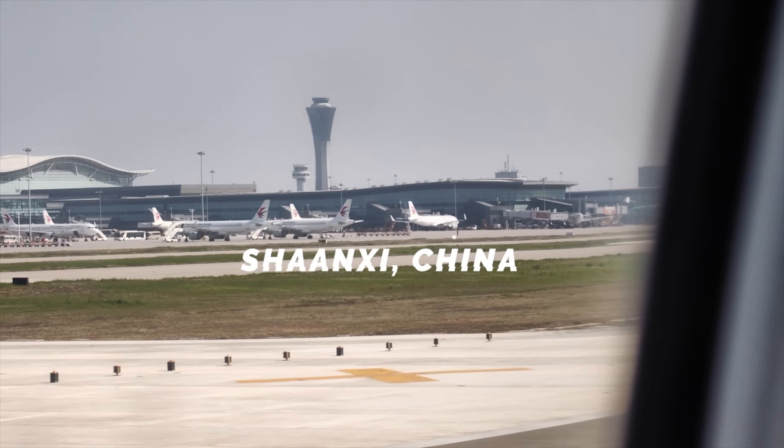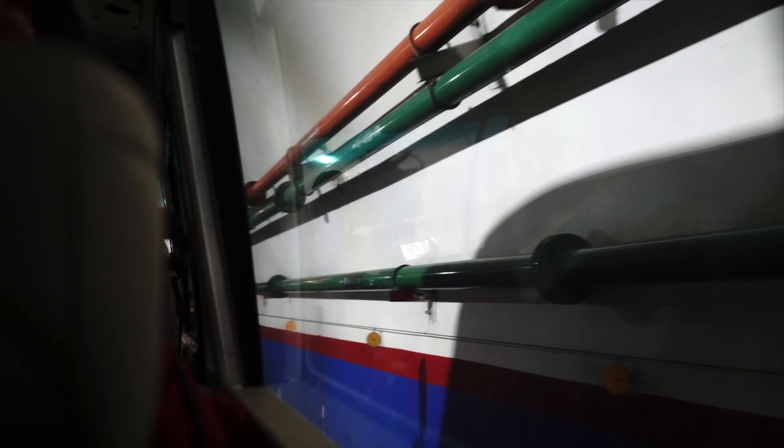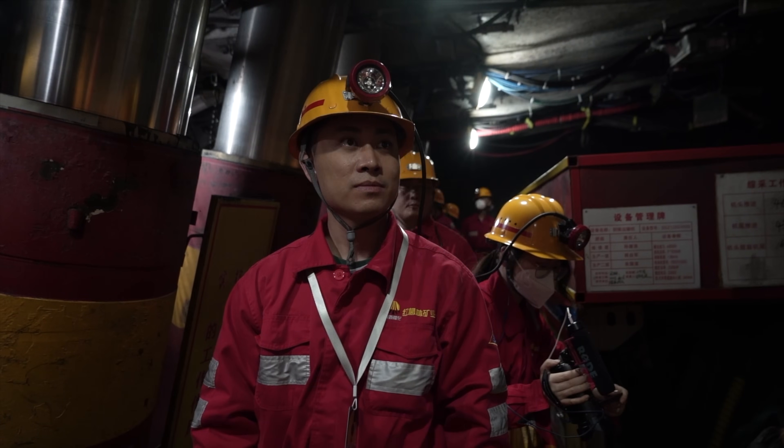Hello everybody! Welcome back to another video with Lim Reviews. In today's video it's going to be a pretty exciting one because I'm going to bring you along as we embark on a journey underground to find out how 5G is working down below. Yes, you heard that right — we actually have 5G underground.